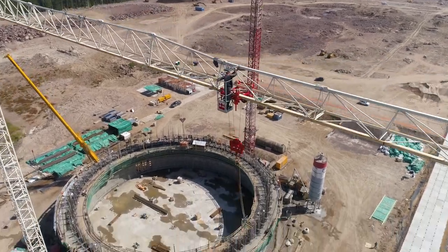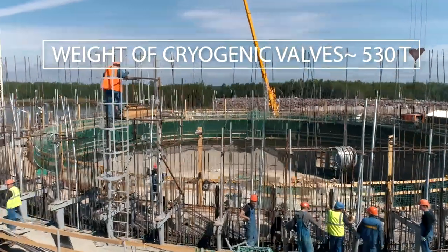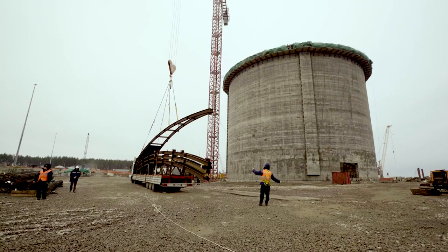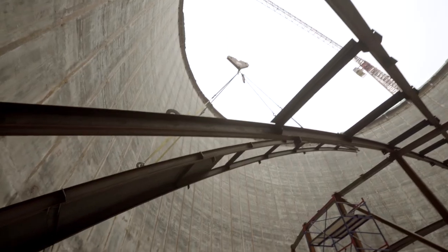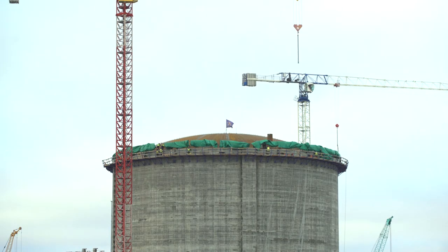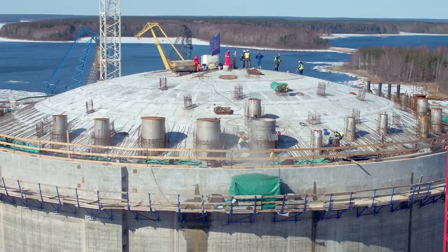Reinforced concrete walls of the tank were erected, working round the clock, operating with a sliding formwork of continuous concrete laying. The dome of the tank was assembled at the bottom of the tank, with its separate elements connected. Then the dome was raised to its design position by feeding compressed air inside the tank. It was the first time that this kind of pneumatic lifting technology has been applied in Russia.